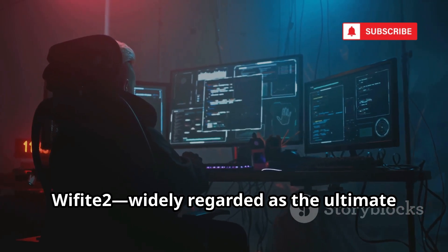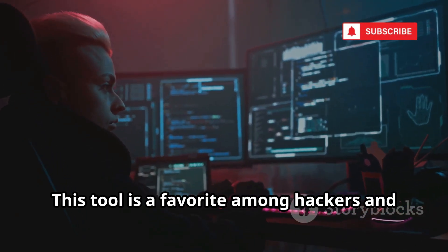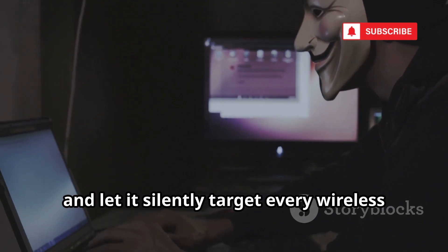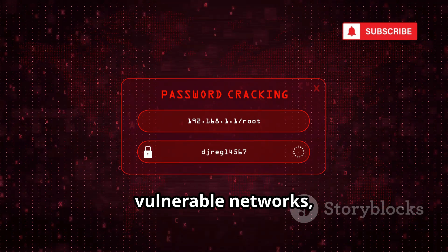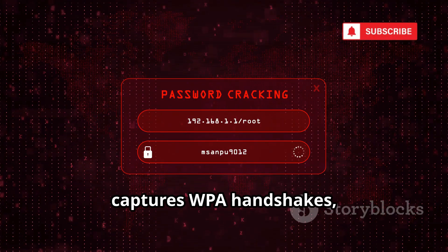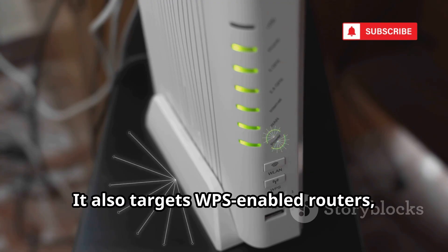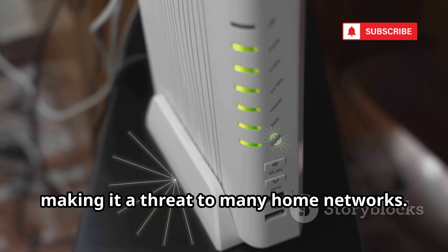Number eight is Wi-Fi 2, widely regarded as the ultimate automated attacker in the world of Wi-Fi hacking. This tool is a favorite among hackers and penetration testers alike for its simplicity and power. With Wi-Fi 2, hackers can simply start the program, walk away, and let it silently target every wireless network within range, working tirelessly in the background. The tool automatically scans for vulnerable networks, prioritizing those with weak security. It cracks outdated WEP encryption, captures WPA handshakes, and even attempts to brute force passwords, all on autopilot. Wi-Fi 2 also targets WPS-enabled routers, exploiting this common vulnerability with just a single button press.